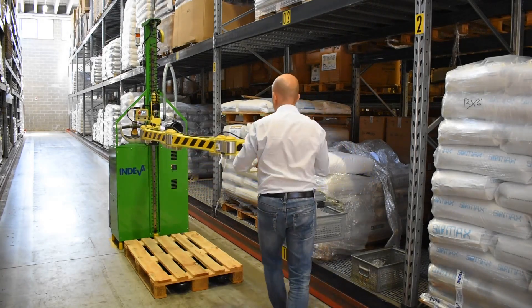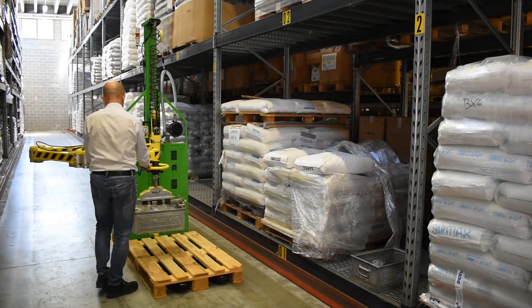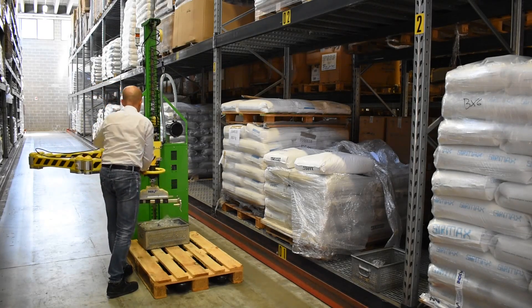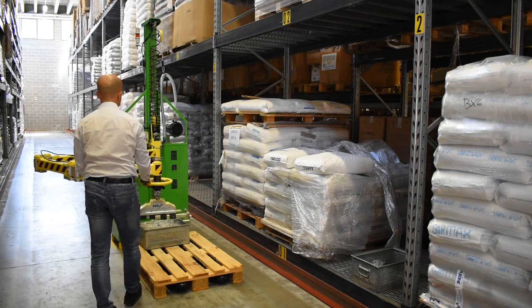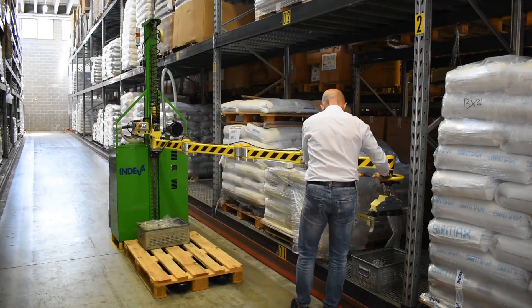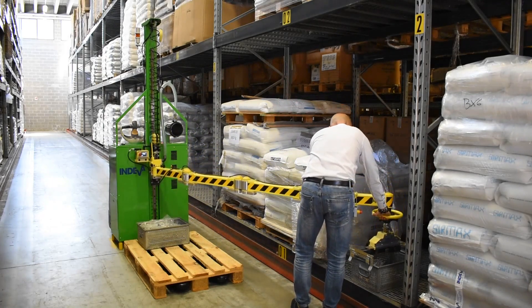The Liftronic Mobile can be easily mounted on an electric pallet truck. The agile four-jointed arm can be folded and locked securely when the pallet truck has to be moved.